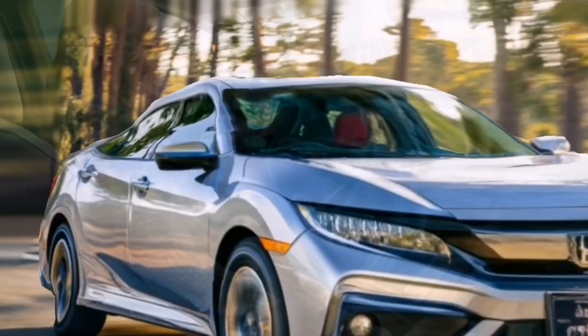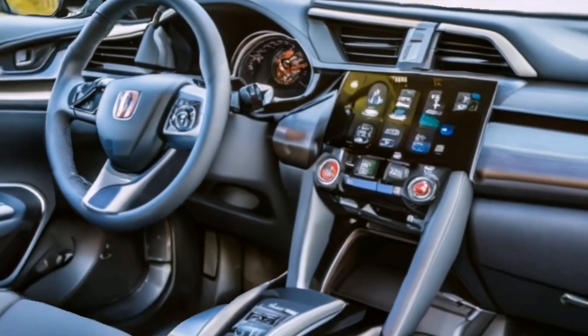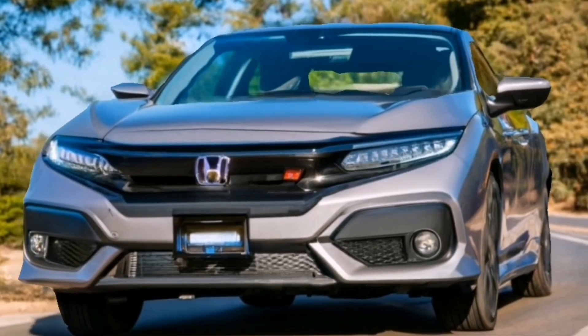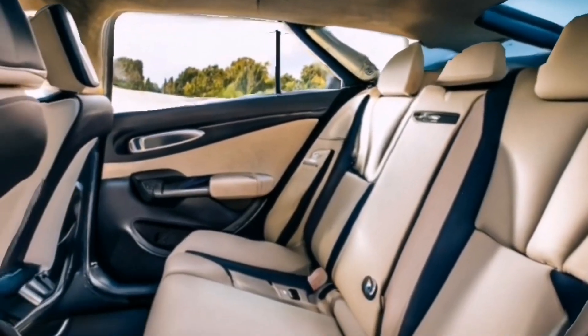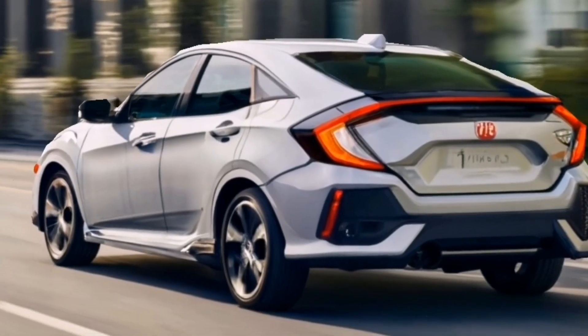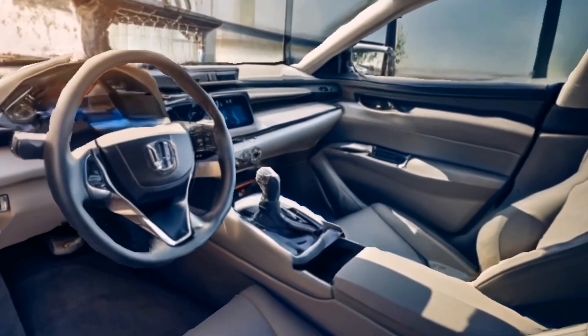The 2025 Honda Civic Hybrid immediately catches the eye with its sleek exterior design. Unlike its predecessor, it adopts a more subdued and minimalist look, giving it a modern and sophisticated feel. The cleaner lines and refined aesthetics are a welcome change.